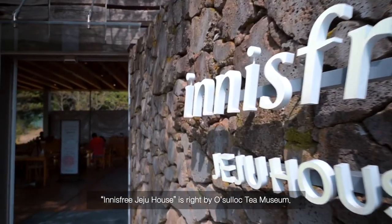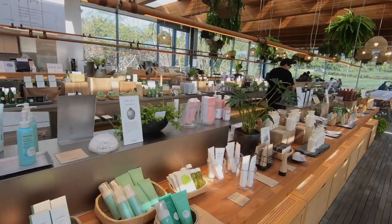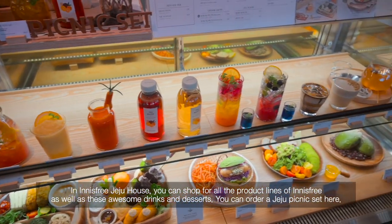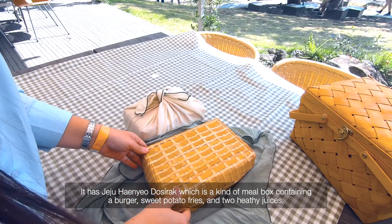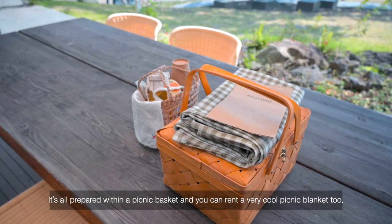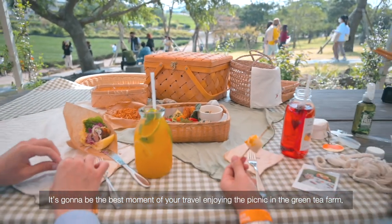Innisfree Jeju House is right next to Osollok Tea Museum — a new cafe that opened recently. You can shop all the products from every line of Innisfree, as well as awesome drinks and desserts. You can order the Jeju Picnic Set, which includes Jeju Haenyeo Dosirak — a meal box containing a burger, sweet potato fries, and two healthy juices — all prepared with a picnic bag. You can also rent a picnic blanket and enjoy the picnic in the green tea farm.